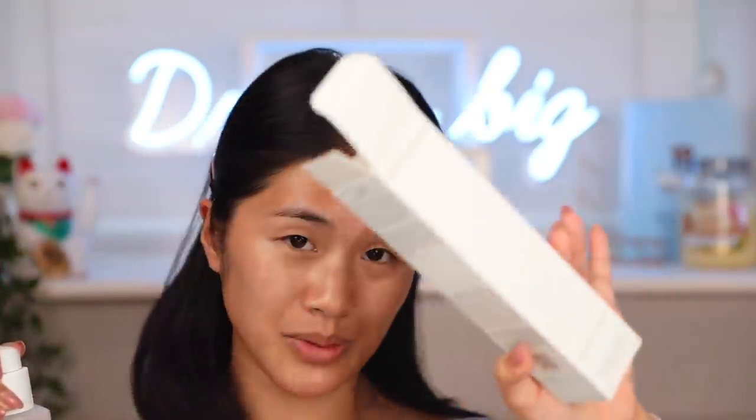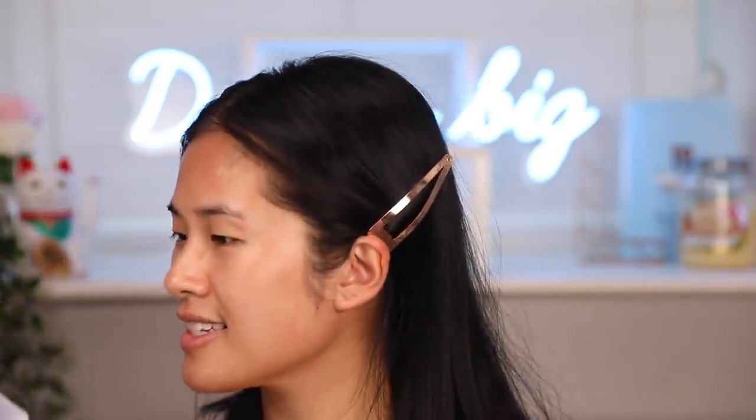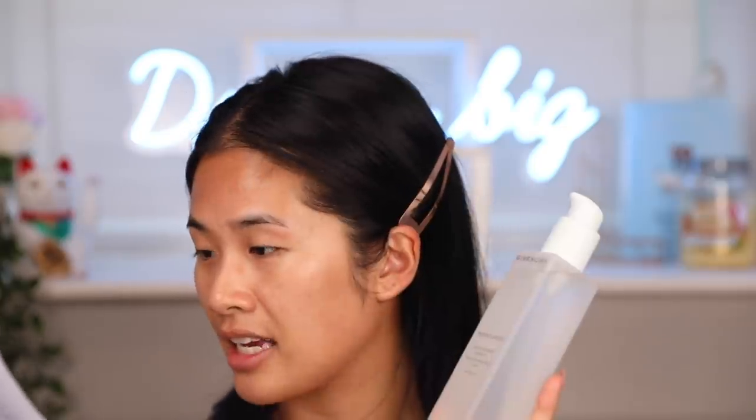The first product I really want to try out is Givenchy. Givenchy has launched a new skincare range that focuses on de-stressing your skin. I've never tried this before so I'll just give it a go. The packaging is 100% recyclable, which is great. This is a soothing moisturizing lotion enriched with soothing and calming licorice extract. It is lightweight and refreshing — I really need that because your girl is super hot right now.